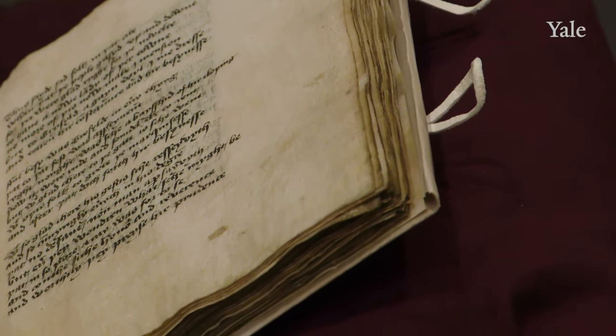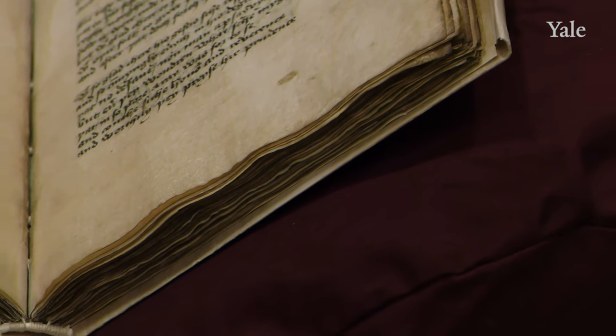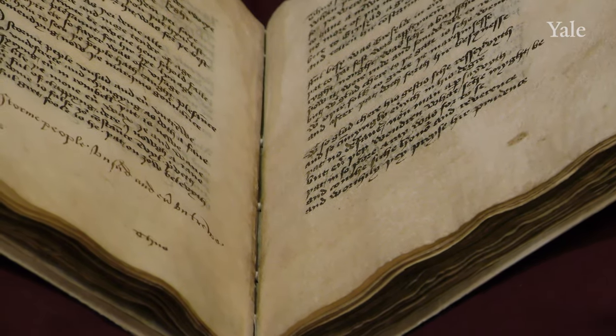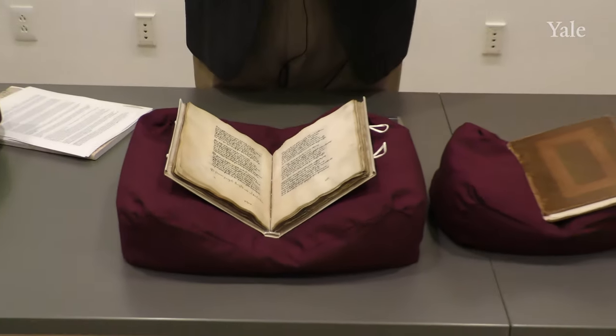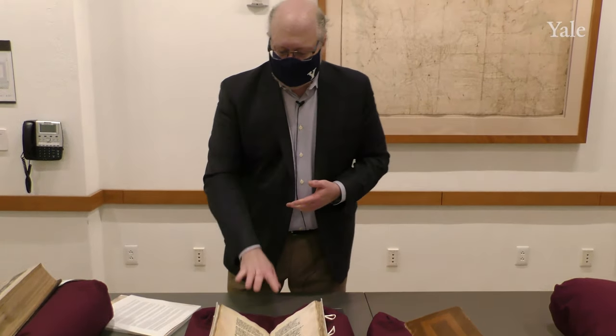If you notice anything amiss with a manuscript — if you see bindings that are coming apart or something about to tear — let the staff know, because we take these very seriously. We want these to be here in 500 years for the next generations to be able to read them. It's a small, roughly quarto size, and we move on to the Devonshire Chaucer.